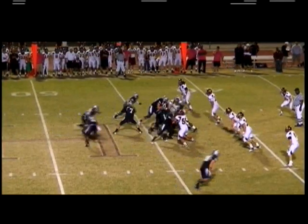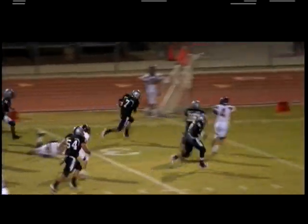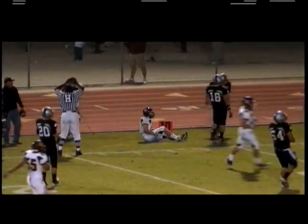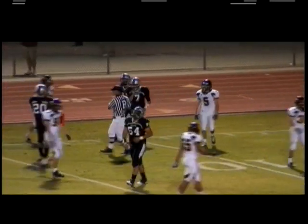Third down and four, working from the 44, Poe option left, takes it himself, nice cutback move, inside the 30, inside the 20, and finally wrapped up right around the 15-yard line. That one goes for 29 yards.